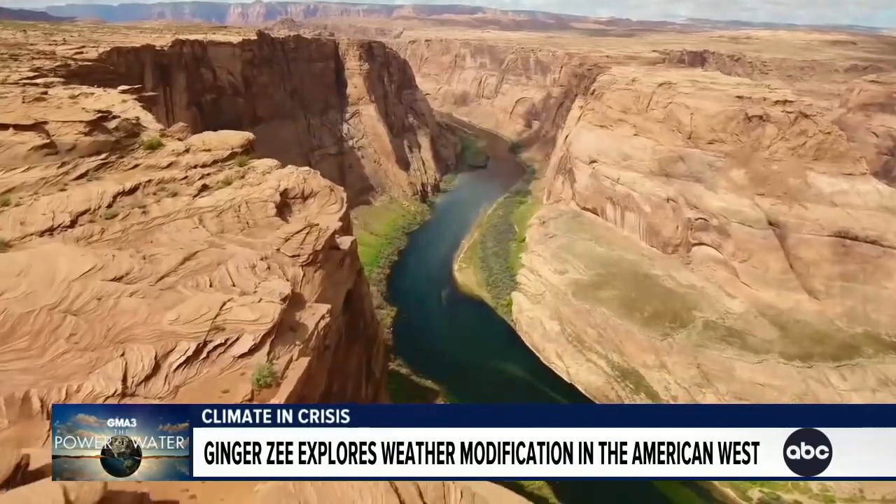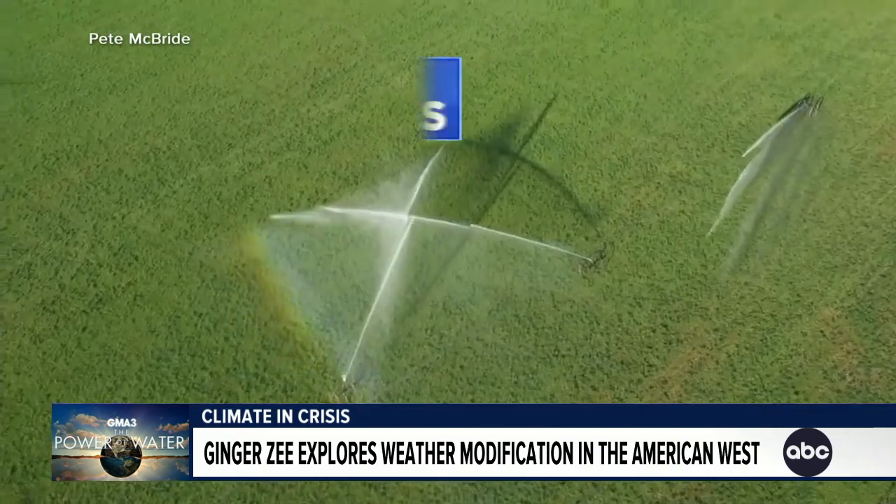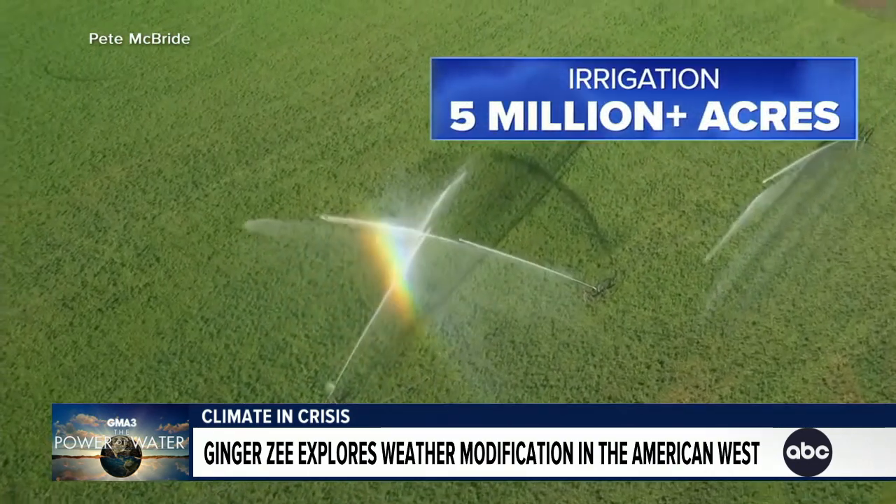The Colorado River, called the hardest working river in the United States, is in danger. This is due to two causes: reductions in precipitation and increased air temperatures. The river provides hydropower to seven states and irrigation to more than 5 million acres of farmland.